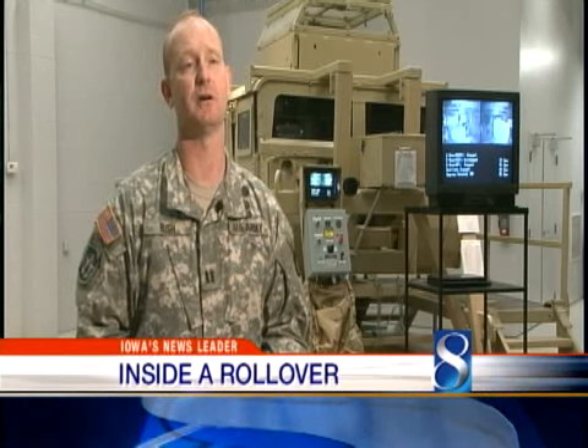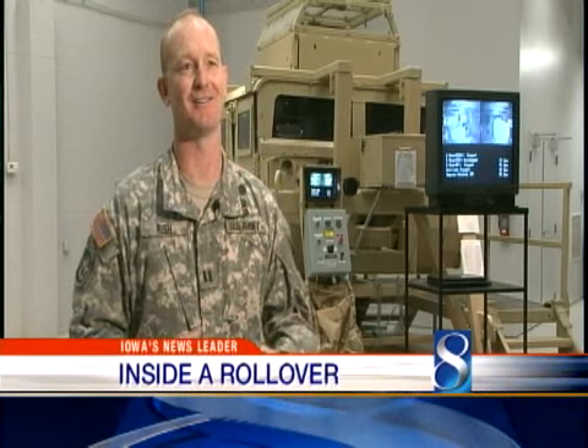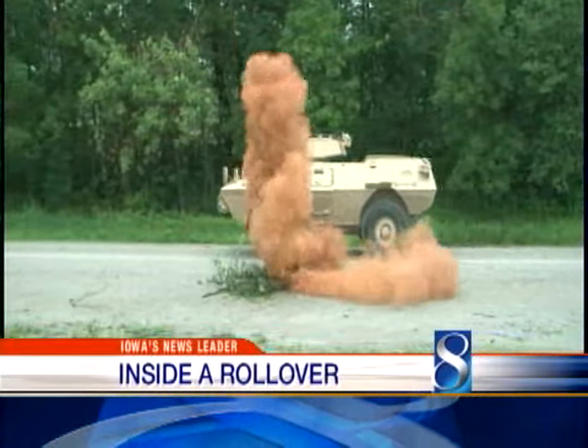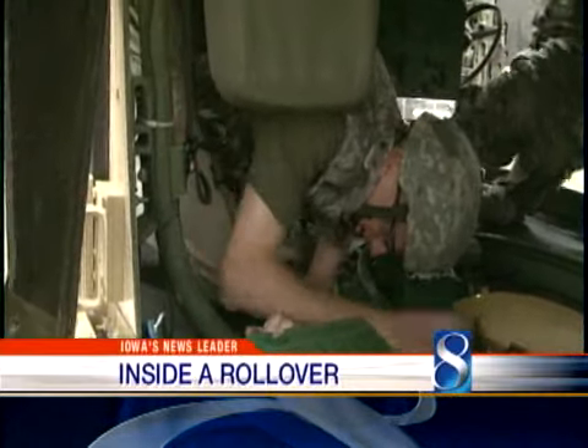They're a safe vehicle, kind of confined and kind of small. We hear about roadside bombs in Iraq all the time, but what happens when they explode? And how do soldiers train to escape? Long before any Iowan gets deployed to the Middle East, they go through months, even years of training.